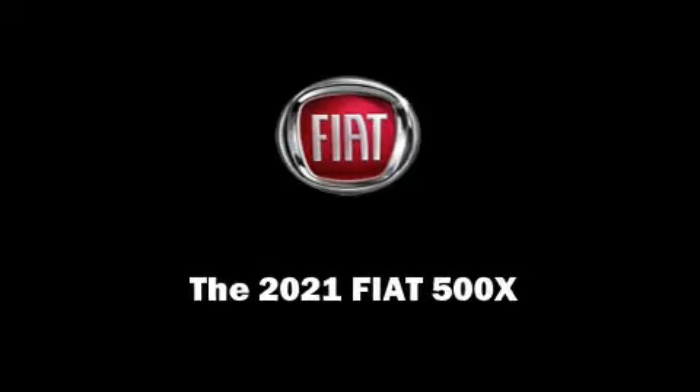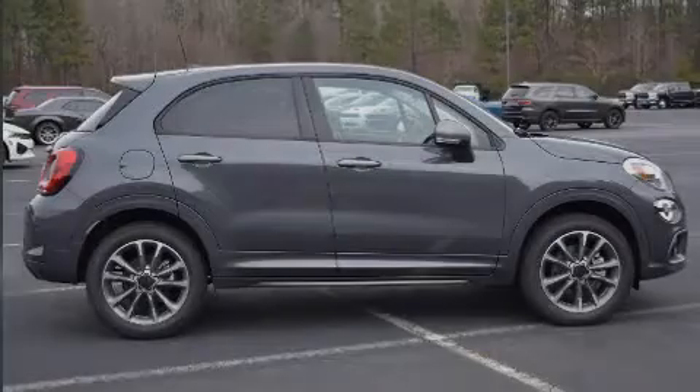Sensibility and practicality define the 2021 Fiat 500X.